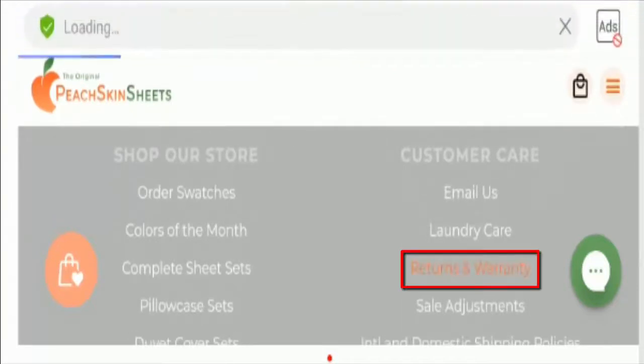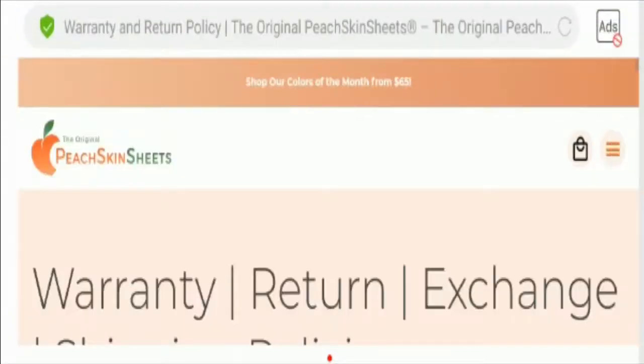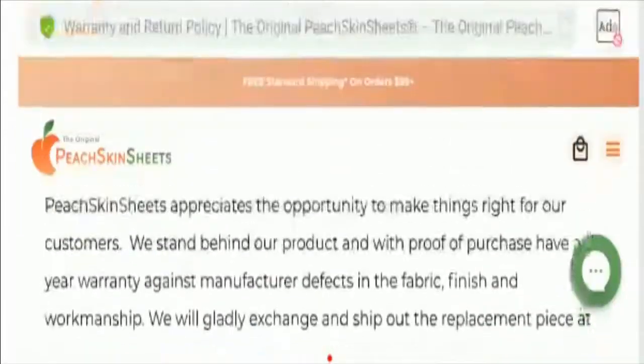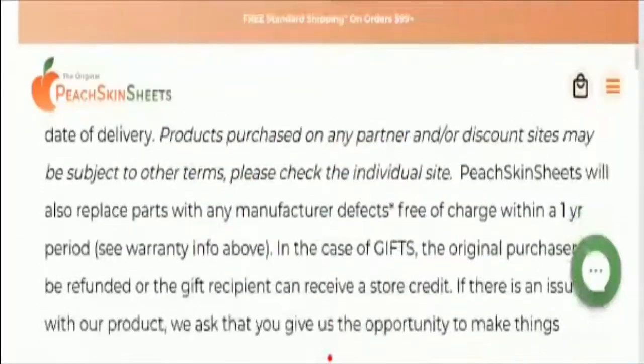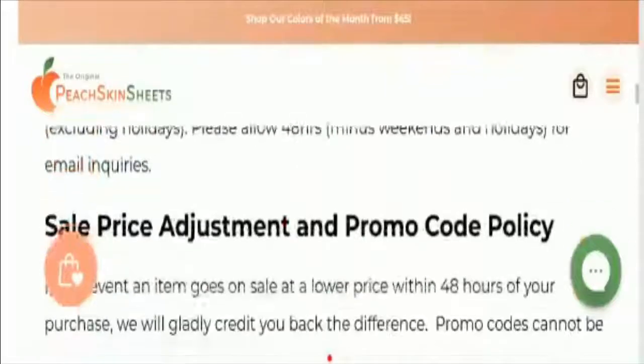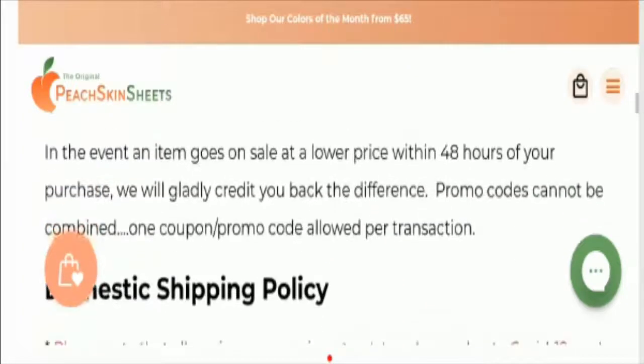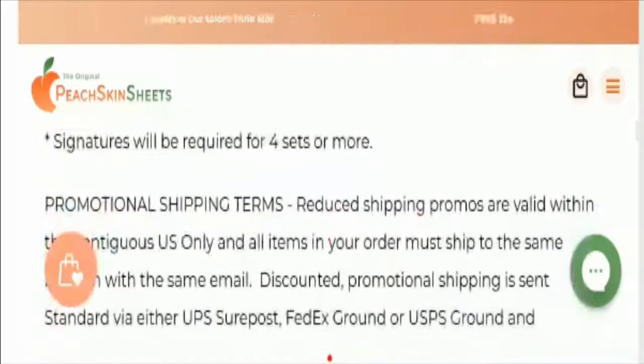Now let's talk about the return policy. In the returns and warranty section, the company accepts a 30-day no-hassle free refund policy. Please do comment about your experience with refunds or returns of the product, as it will be beneficial to other customers.